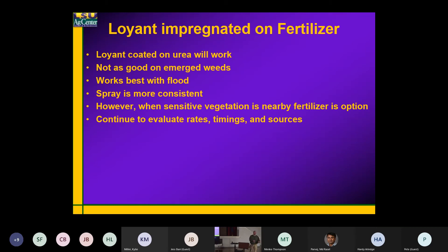We're close to a sensitive crop or we've got neighbors nearby. It works really well in those situations. We're going to continue to evaluate the rates — going all the way down to 2 ounces of Loyant. I can tell you 16 ounces of Loyant is way too much; you don't need near that much, and that gets us into trouble in a lot of cases.